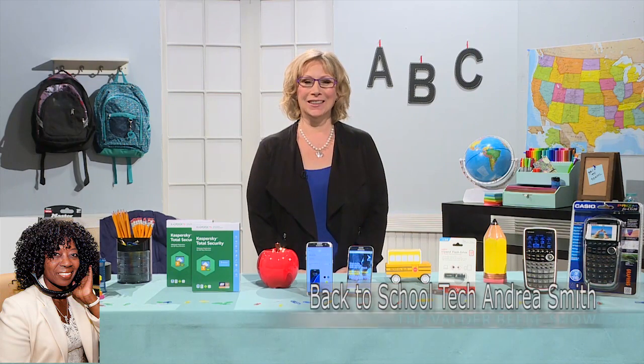Good morning, Andrea Smith. Good morning, Valder. How are you? I am so wonderful. I want to thank you so much for joining us to talk about back-to-school technology. Of course. I love chatting with you.